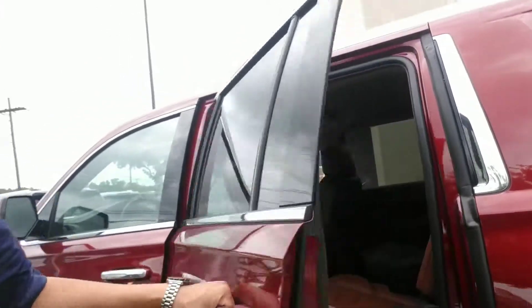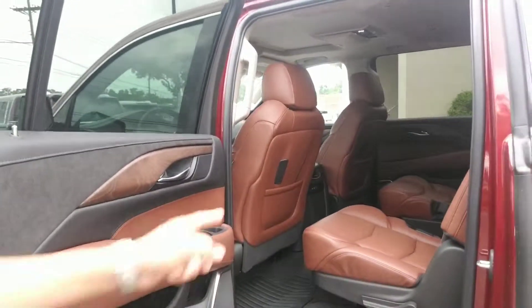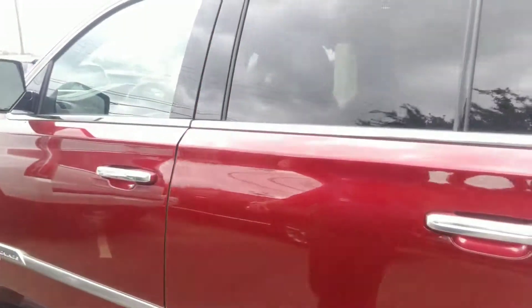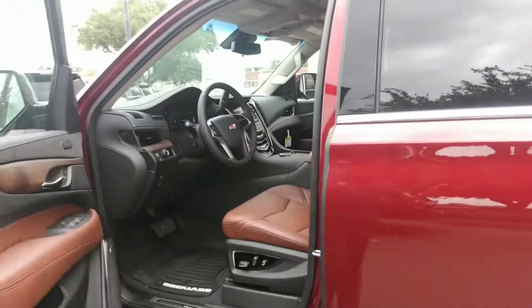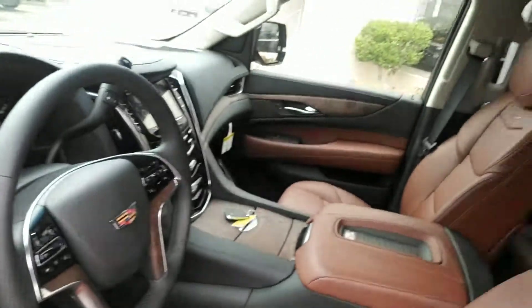I'll show you the interior. It's got the Kona interior. You do have DVDs, front and second row. There's the interior shot.